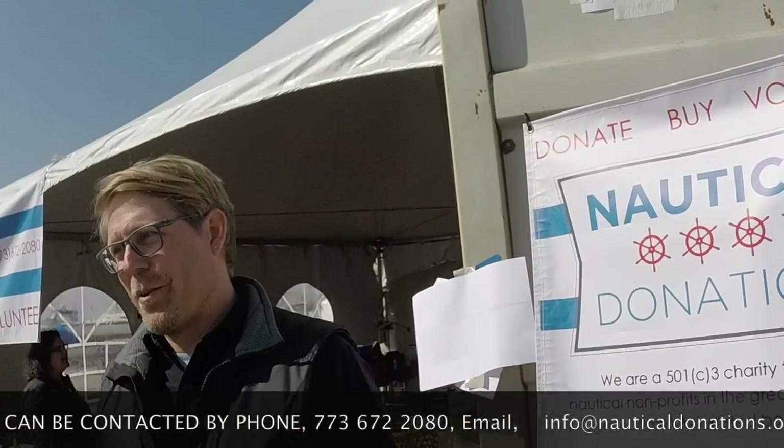Any donation too small or too big? No — we take anything and all, everything from a can of WD-40 up to a 40-foot sailboat. Even a half-empty can of WD-40. How can people get in touch with you? Give us a call at 773-672-2080, or email us at info@nauticaldonations.org. You can also find out more about our services and how to donate on our website at www.nauticaldonations.org. One last question — how many boats have I bought from you now? Two. Two and counting. Thank you so much for your time.